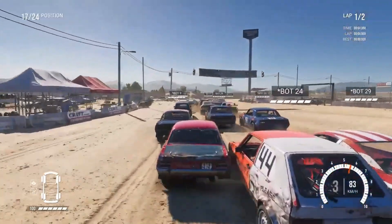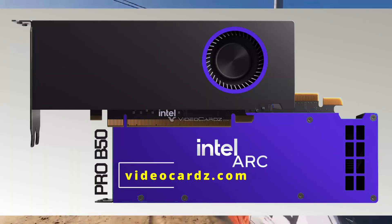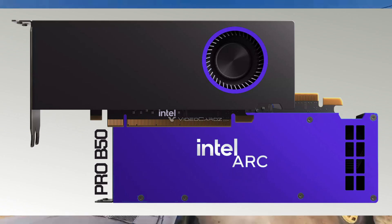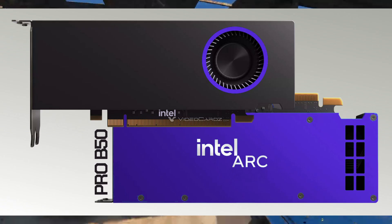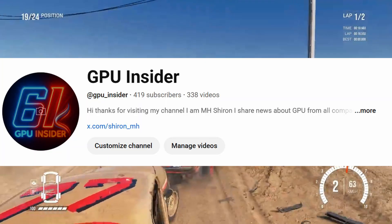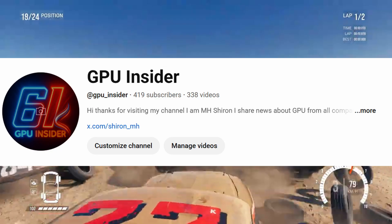Hello everyone, welcome back to the channel. Intel's Battlemage GPUs are finally starting to show up, and today we have some fresh news on the ARC Pro B50, the lowest-spec card in the lineup. Before we get into it, make sure to subscribe — I really want to hit 500 subs by this month.